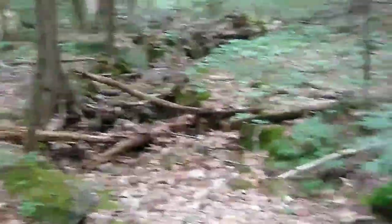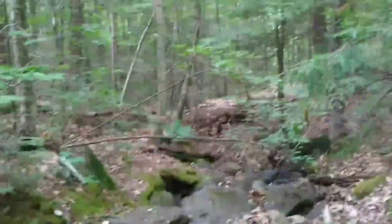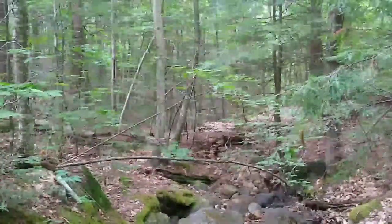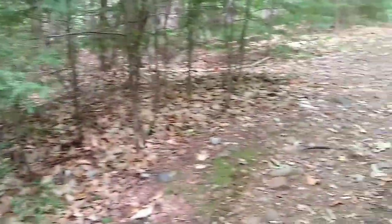I think this dry stream bed is a good place to sign things off. That was Piper and Whiteface — two fantastic mountains. What a great hike that was. I hope you enjoyed it as much as I did. Thank you for watching.